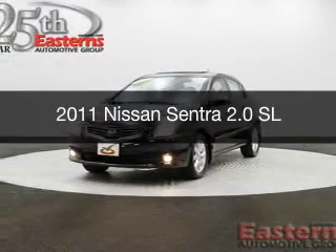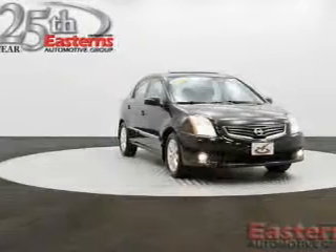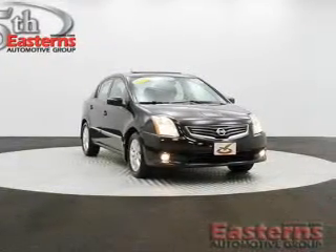This is a used 2011 Nissan Sentra, powered by front-wheel drive, a 2-liter, 4-cylinder engine, and a continuously variable transmission.